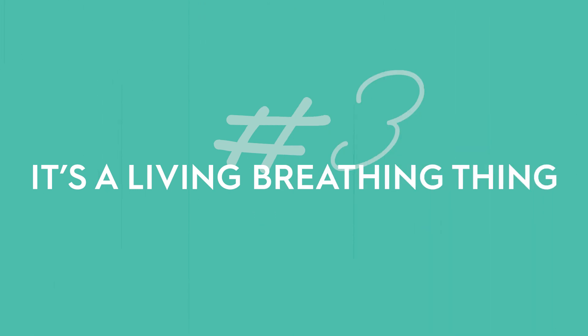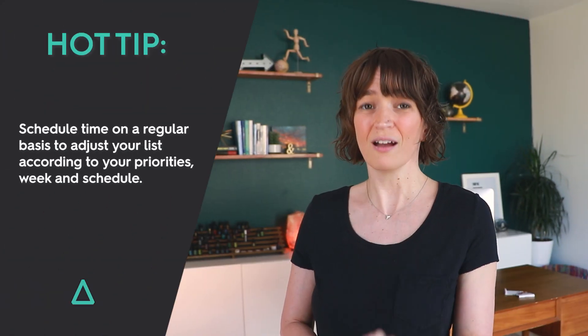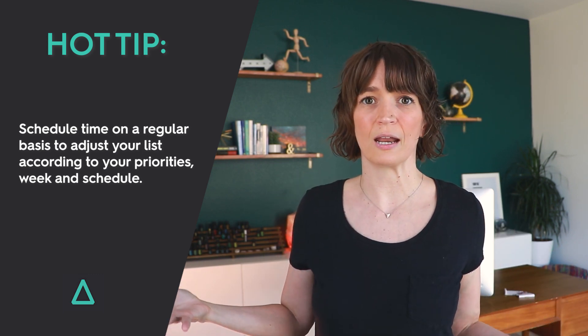Number three: you've got to understand that your to-do list needs to be viewed as a living, breathing thing — not a fixed list that you just need to barrel through, but something that needs constant evolution, adjusting, tweaking, and changing week to week. Even Santa Claus made a list and then checked it twice, and you need to do the same thing. You need to be making that list, but then nurturing it, coming back to it, examining it, questioning the things that are on there, rearranging things on a regular basis. I encourage you to schedule time on a regular basis to adjust your list according to your priorities and your week's actual schedule.